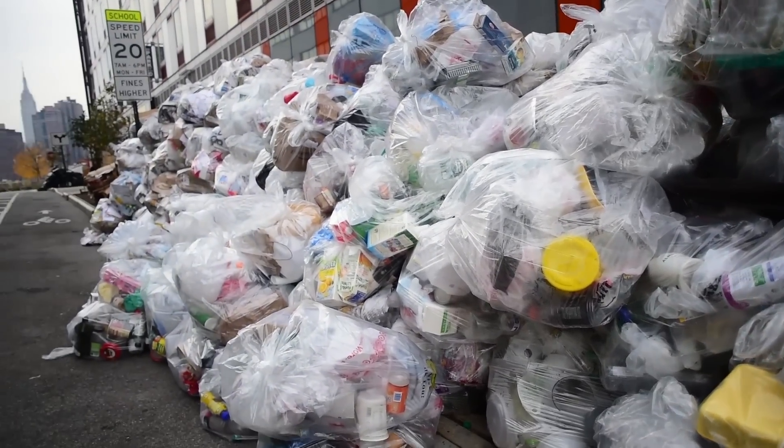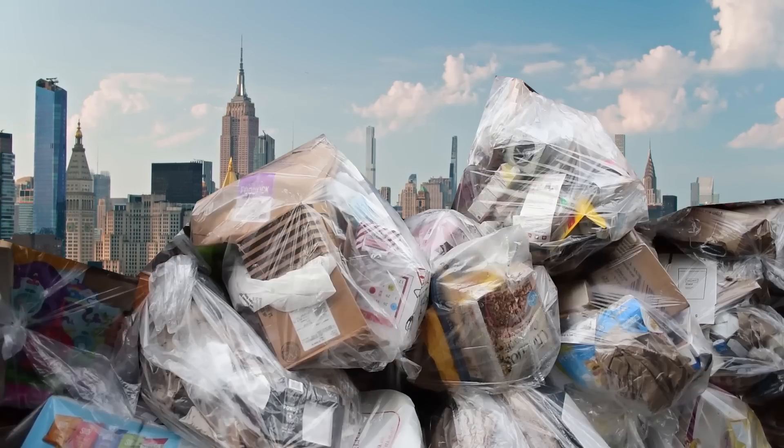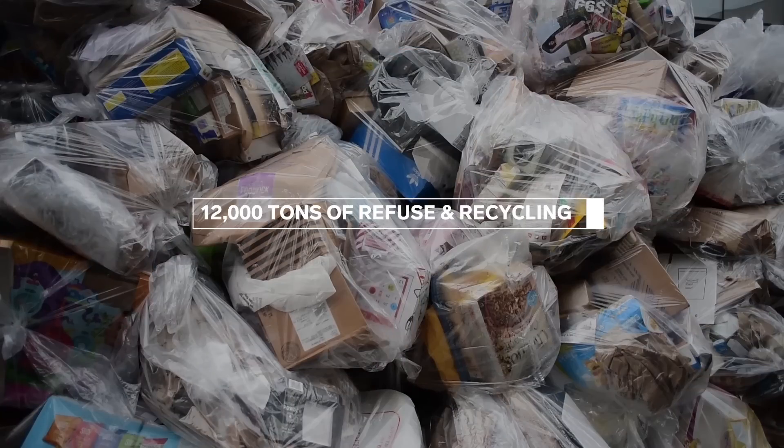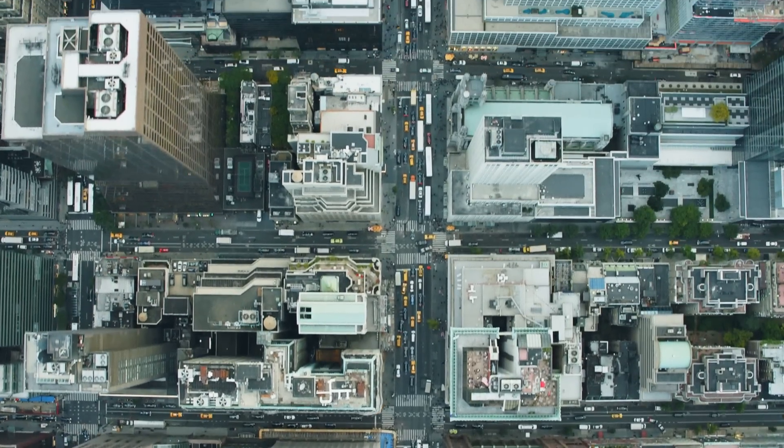New York creates a lot of trash. Every day, NYC picks up 12,000 tons of refuse and recycling through 2,000 miles of city per day.